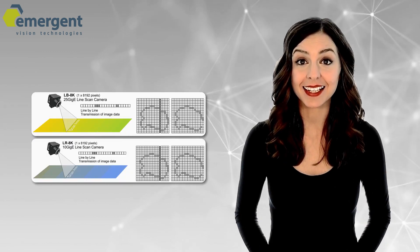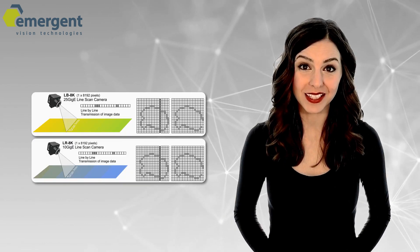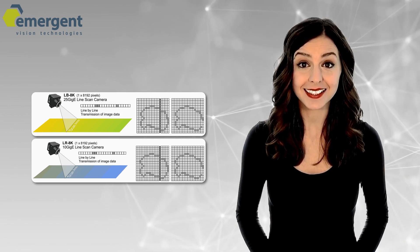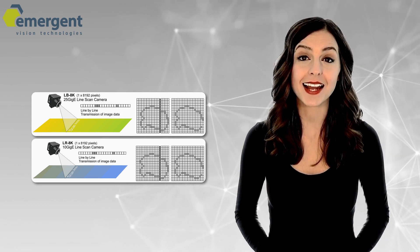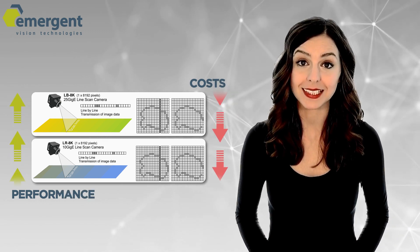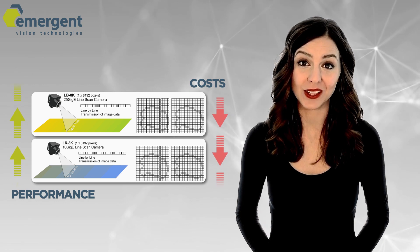Take 8K line-scan resolution to the next level by powering it with ultra-high-speed processing. The Pace and Excel line-scan cameras come with Emergent's 10GigE and 25GigE vision platforms for performance at scale and minimal operational costs.